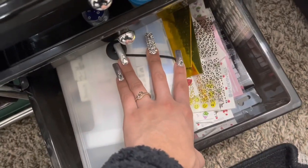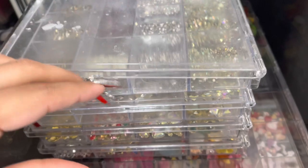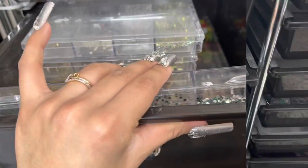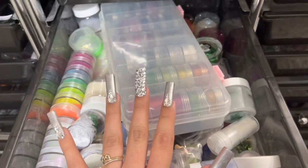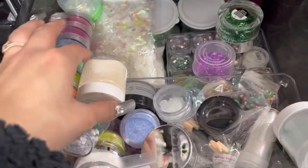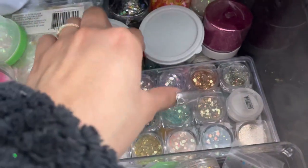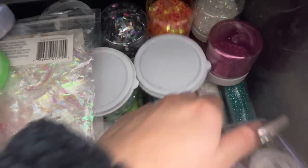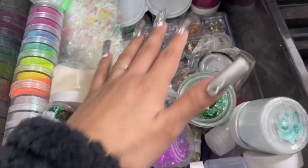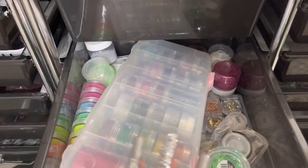In the last drawer of this cart I have my nail decals. They need to be organized into my binder, but it's already so full — comment down below storage ideas if you have any! Moving to the middle slot: in the first drawer I have regular crystals and charms — green ones, brown ones, shapes, and charms. In the second drawer I have everything glitter — loose glitter in containers and some glitter acrylics.